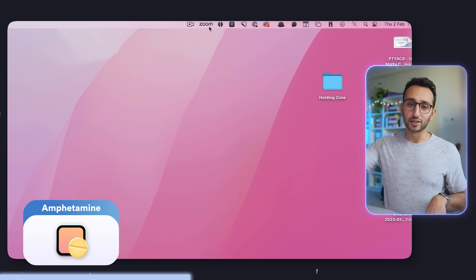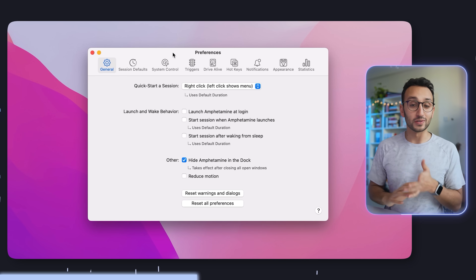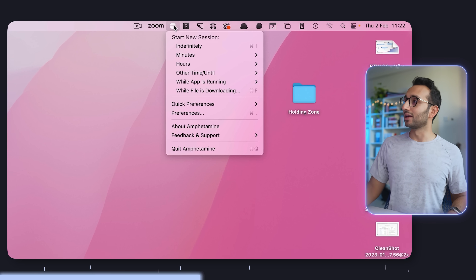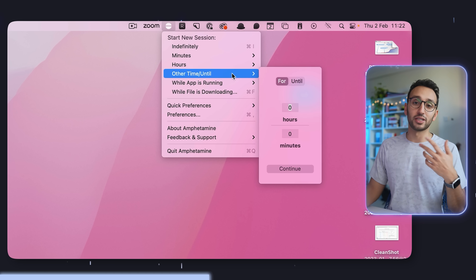App number three is a super helpful tool called Amphetamine. This is an app that runs in the little taskbar of the Mac and it essentially keeps your Mac on for as long as you need it to. I hit the little icon at the top and then I can start a new session indefinitely, or for certain minutes or hours, or while a particular app is running. It's super helpful if you're rendering a file in Final Cut and you don't want your Mac to go to sleep.